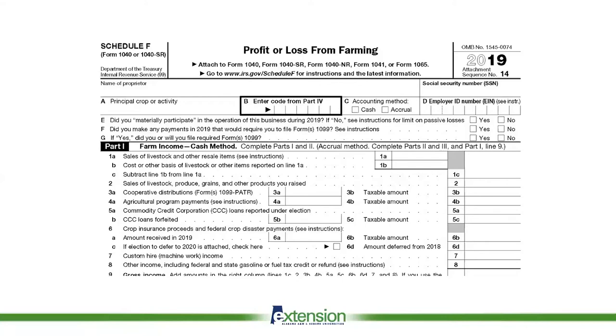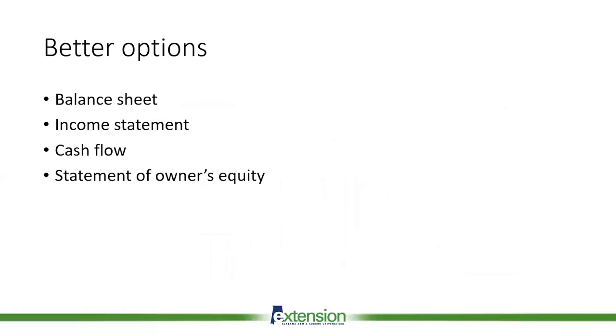So instead of just focusing on the Schedule F, which we're going to see one time a year, we really want to look at the different financial statements. What are those options? We have several that we look at: there's a balance sheet, an income statement, a cash flow statement, and then a statement of owner's equity. What do those look like, what do they mean, and how do we use each specific financial statement?